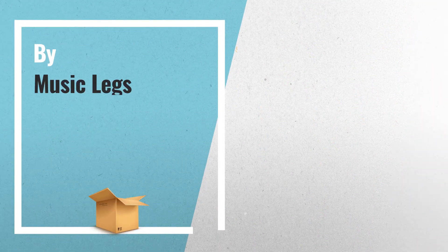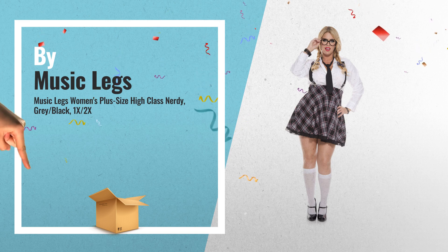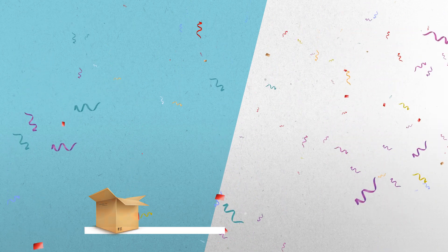Number 5: high-class nerdy — a 5-piece plus-size set with a high-waisted suspender skirt, long-sleeve shirt, hair bows, and tie, by Music Legs.